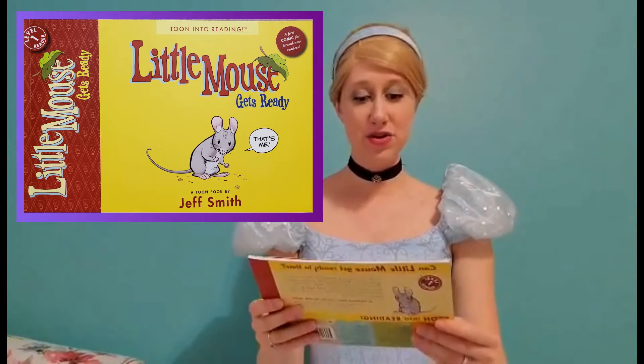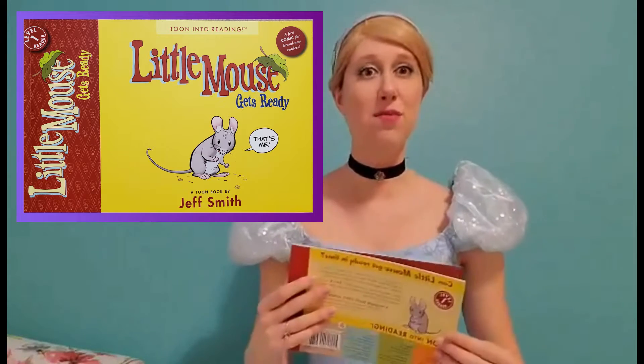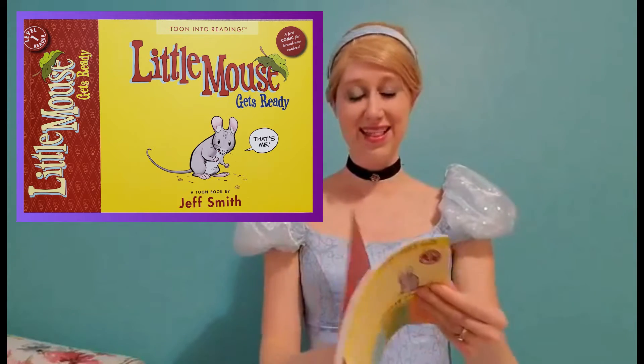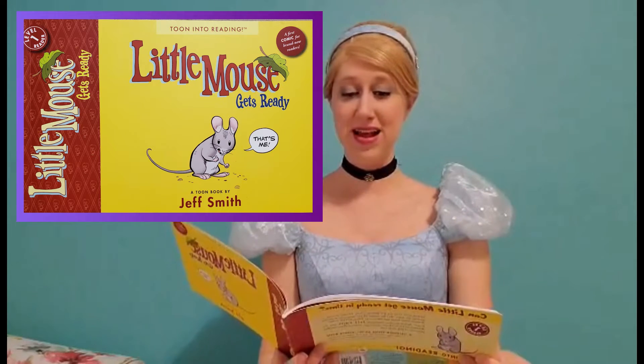Hello! Welcome to Storytime. Today I wanted to read a story called Little Mouse Gets Ready, which is written by Jeff Smith. It's a very cute little thing. Little Mouse Gets Ready. I wonder how he gets ready in the morning.